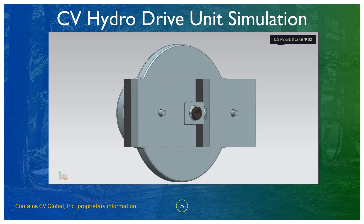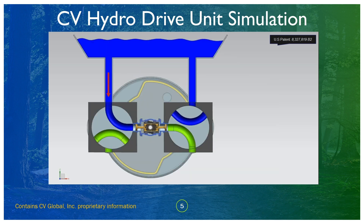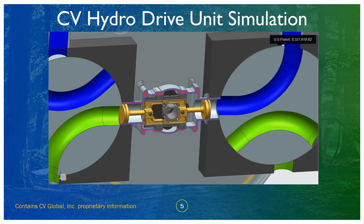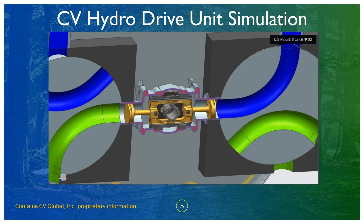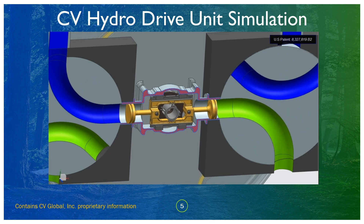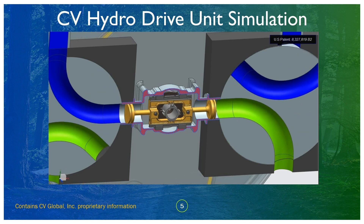This is the mechanism: basically the core is the engine, and the two side blocks you are seeing are the valve systems that keep the whole system working. The blue is the charge line with your head and the green is the discharge line. As you can see, the cycle is completely enclosed — there is no scenario where you're going to lose water.